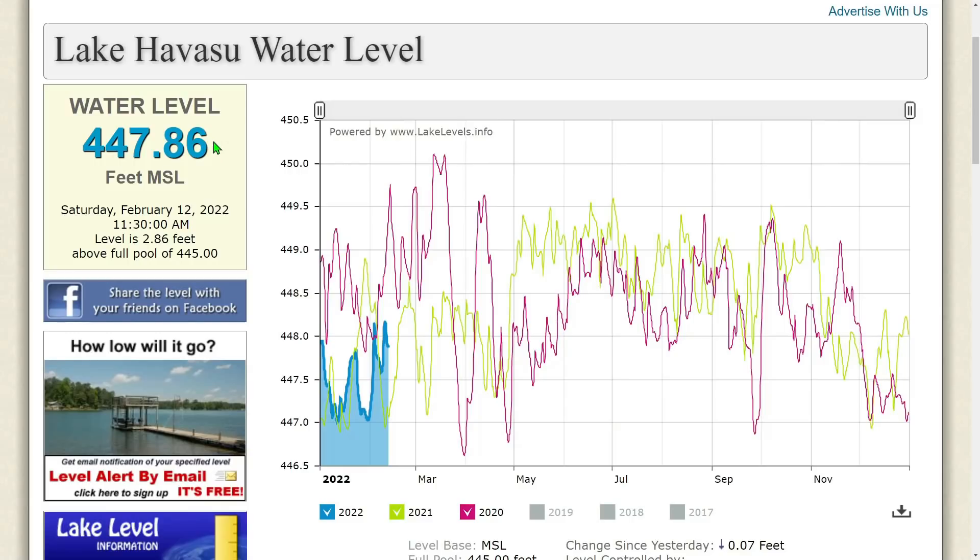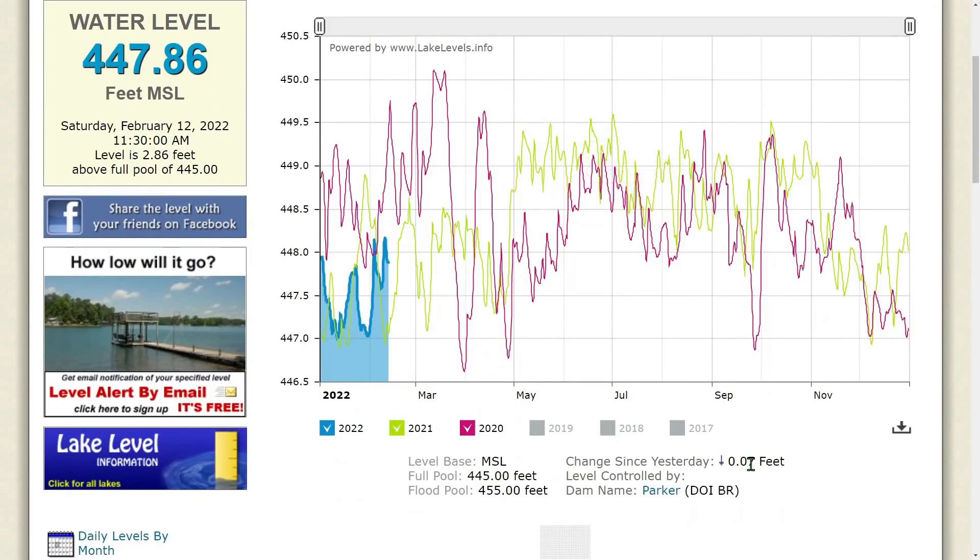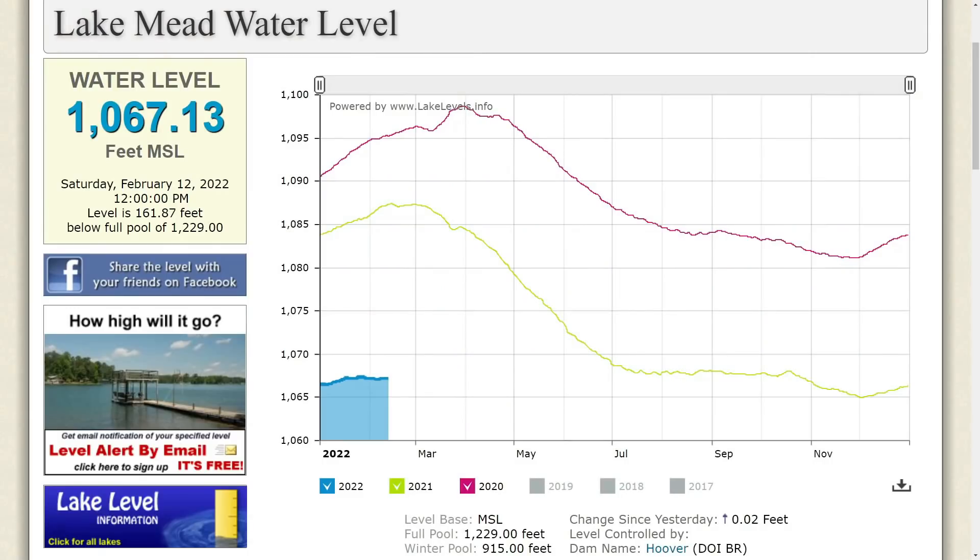Lake Havasu water level: 447.86 feet MSL as of Saturday, February 12, 2022 at 11:30 AM. The level is 2.86 feet above full pool of 445 feet. Things are continuing to drop at 0.7 feet since yesterday. Thank you all for tuning in — let's hope they get some precipitation in California. Have a blessed day and we'll see you on the next one.